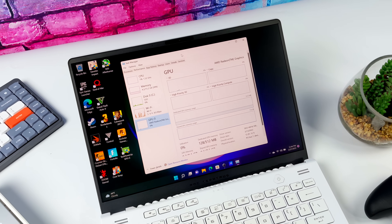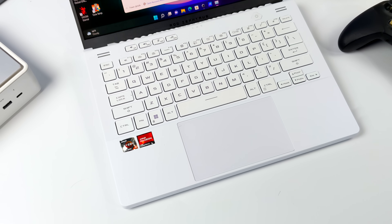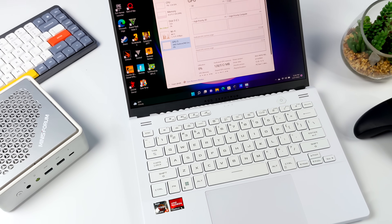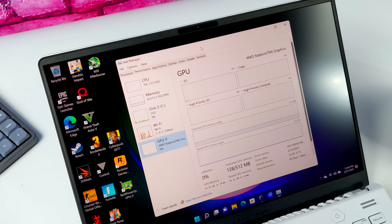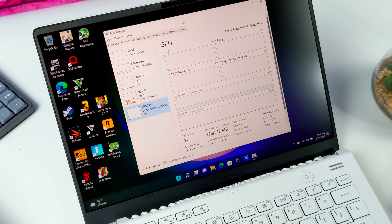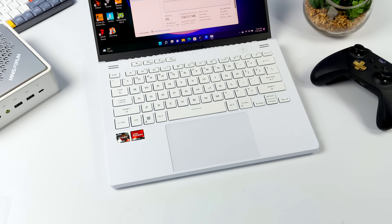Hey, what's going on everybody, it's ETA Prime back here again. Today I am super excited because I finally got my hands on a new 6000 series Ryzen APU with those built-in RDNA 2 graphics. I had to pick up a really expensive laptop to get this up and running, but I was really interested to see how these perform — and they're absolutely amazing.